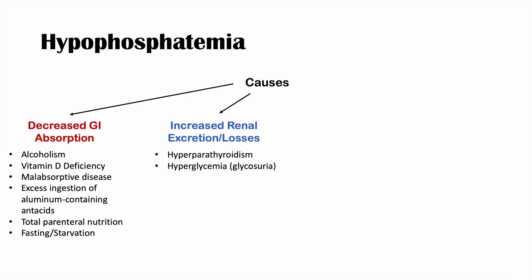Another cause is hyperglycemia or glycosuria — glucose in the urine causes patients to diurese heavily, and they can lose phosphate through this increased urination. Diabetic ketoacidosis is particularly important to think about here, as patients in DKA tend to lose a lot of phosphate this way.